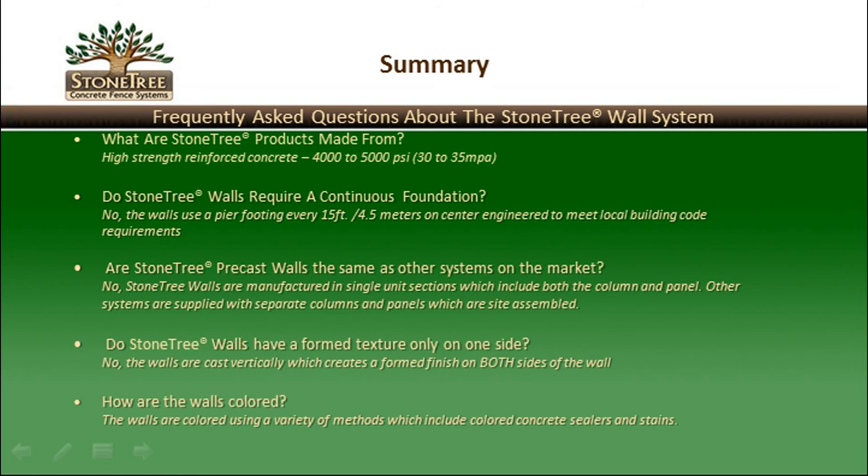To briefly recap, here are some important points about the Stone Tree wall system. All Stone Tree wall products are made from high-strength reinforced concrete, generally around 5,000 PSI or 35 MPa compressive strength. Stone Tree walls do not require a continuous foundation — a pier footing is set every 15 feet or 4.5 meters on center, engineered to meet local building code requirements. The column and panel are manufactured as one wall section, whereas most other systems are supplied in separate columns and panels assembled on site.